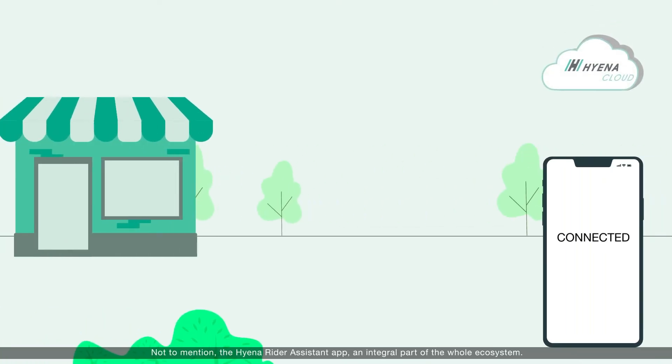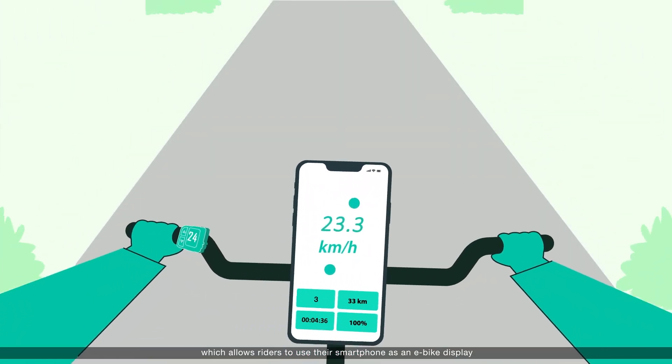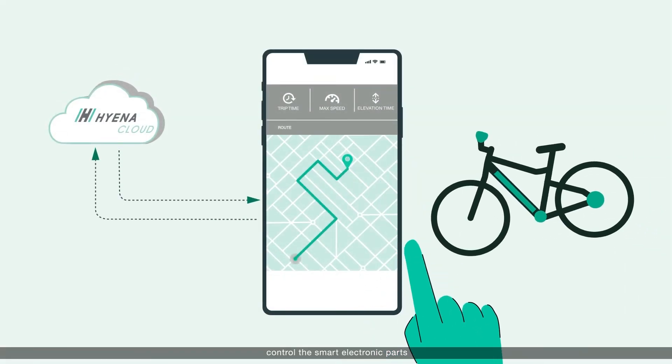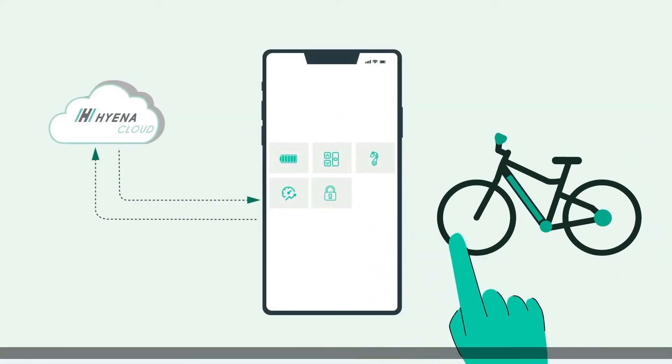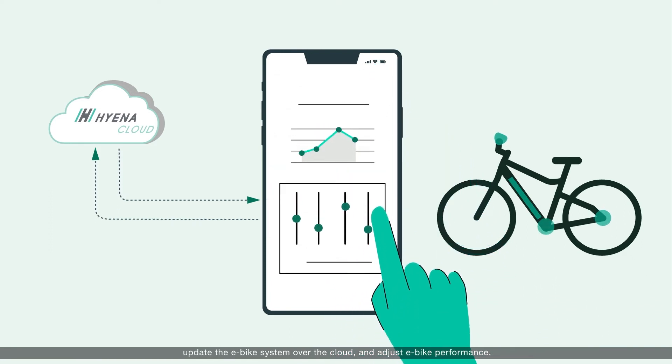Not to mention the Hyena Rider Assistant app — an integral part of the whole ecosystem — which allows riders to use their smartphone as an e-bike display, control the smart electronic parts, update the e-bike system over the cloud, and adjust e-bike performance.